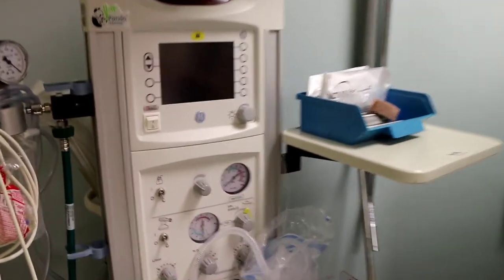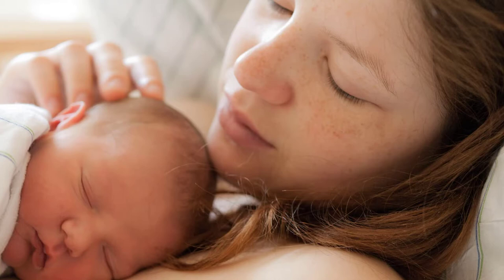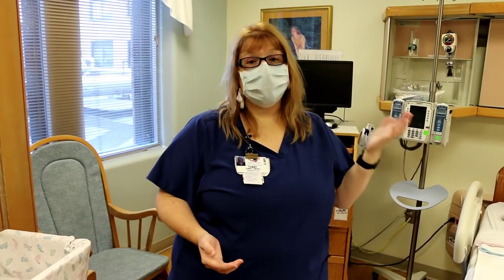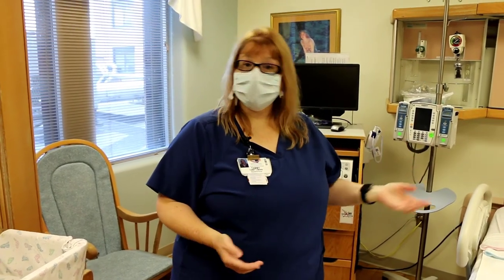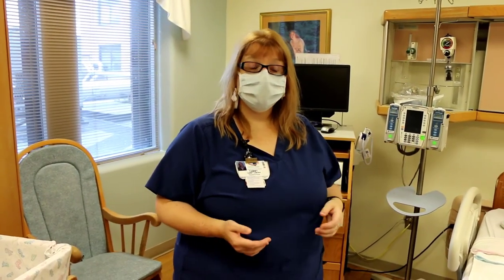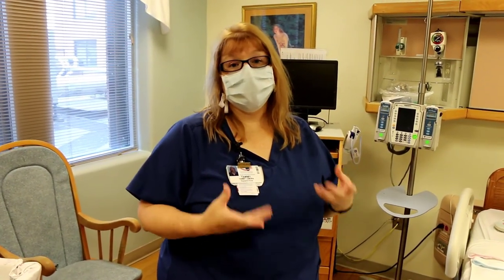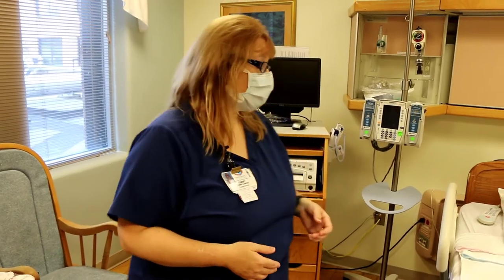We want mom to do skin-to-skin as much as possible after delivery, because that initiates bonding, releases oxytocin, and helps your milk come in if you want to breastfeed. Skin-to-skin is super important and we recommend doing as much as possible for the first month of life minimum. Your significant other can also do skin-to-skin whenever you're busy, like if you want to eat — that's really good for your baby to get used to your smell and your bacteria.